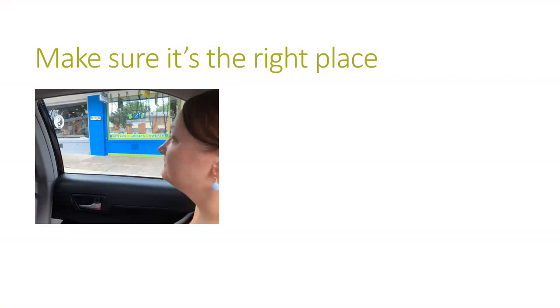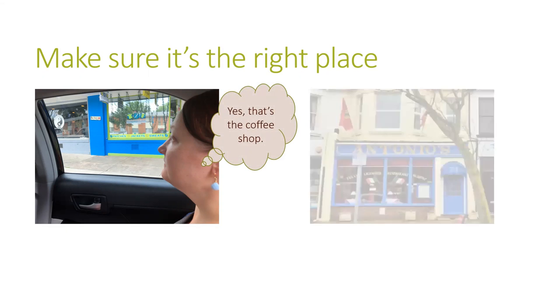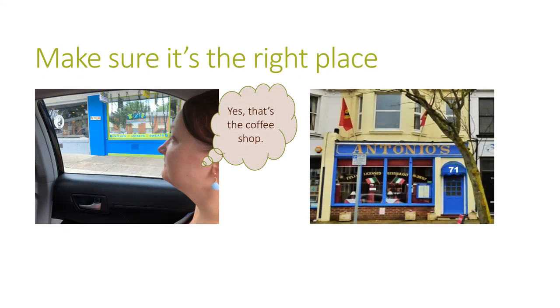Before getting out of the car, check that you are at the right place. Look and make sure you recognize the building if it's a place you've been before. And if it's a place you haven't been to before, check the signs and the address on the building.